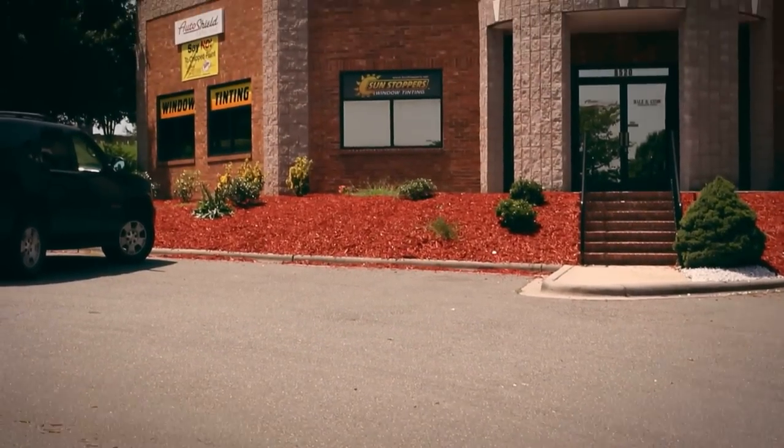Hi, I'm Mike Burke, owner of Sunstoppers Window Tinting and Paint Protection. I'm here today to talk to you about our paint protection product.